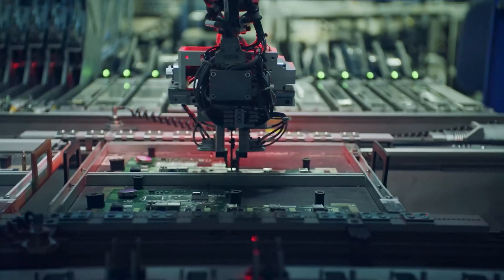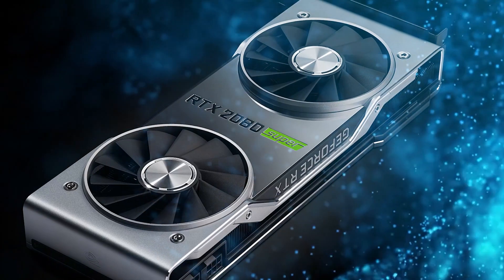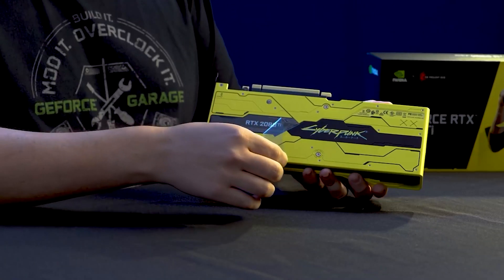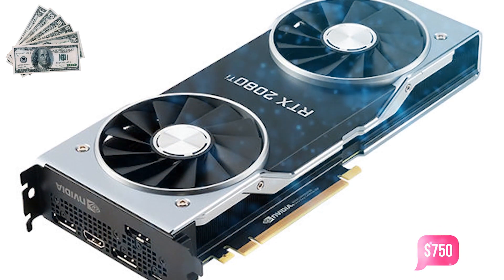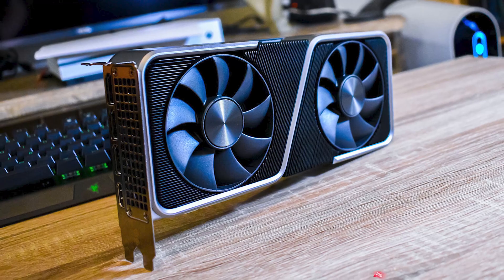At the end of 2020, the 2080 Ti is no longer being manufactured, and as a result, the supply of new cards is extremely limited and costs are well beyond usual. Right now, the price of a second-hand version ranges anywhere from $450 to $750, while the starting price for the 3070 is just under $500.